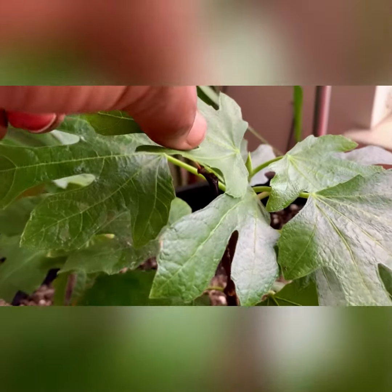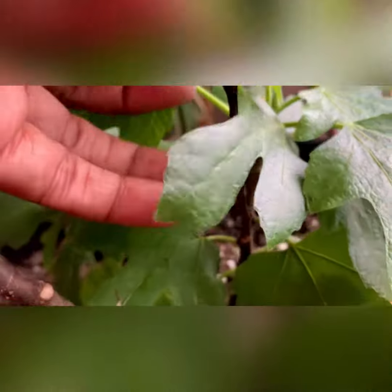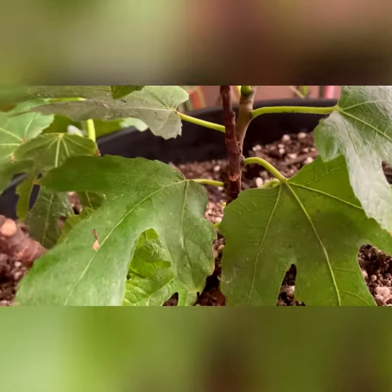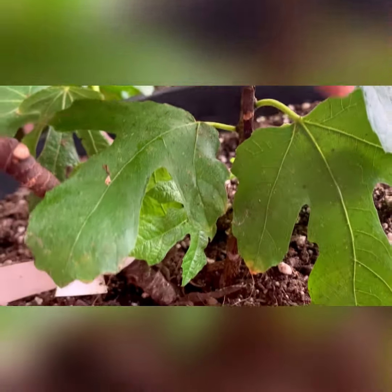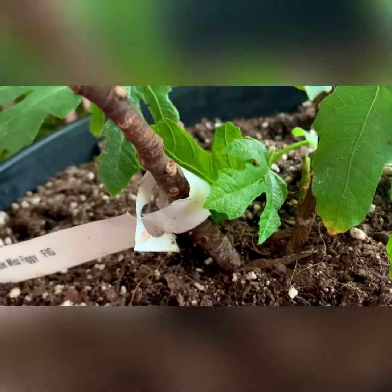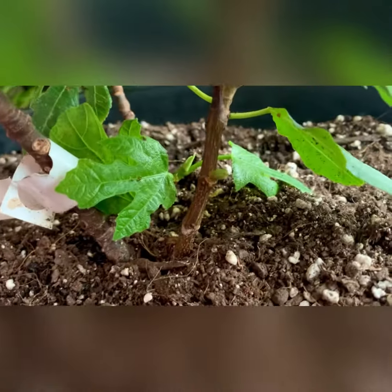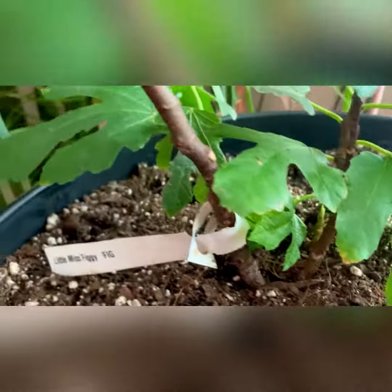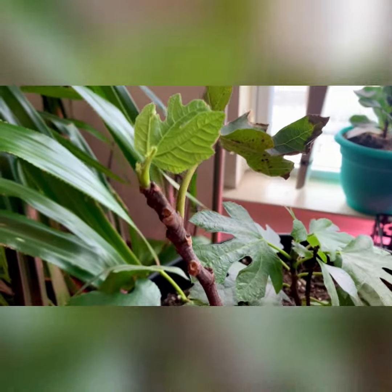I'll try to hold it steady for you so you can see — she's growing inside in a condo, no backyard, just in front of my window. She is actually growing. Whether I will get food or not remains to be seen, but I'm going to do everything in my power to make sure she gets everything she needs. I am so impressed with my Little Miss Figgy tree.